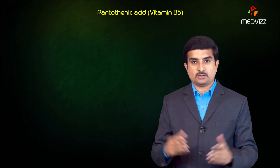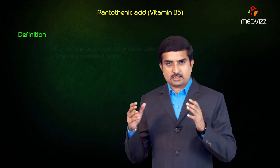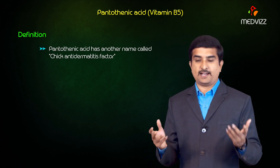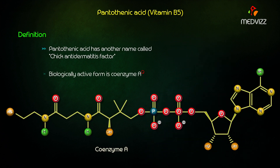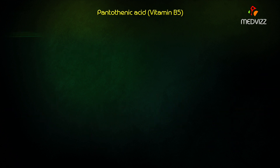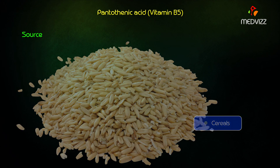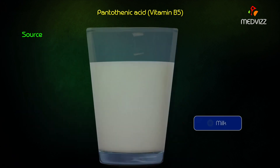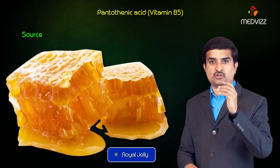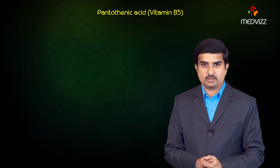Pantothenic acid, also called Vitamin B5, has another name: chick anti-dermatitis factor. Its biologically active form is coenzyme A. Sources include liver, egg yolk, cereals, legumes, milk, and chicken. The richest known source is royal jelly, which is also rich in biotin as well as pyridoxine.